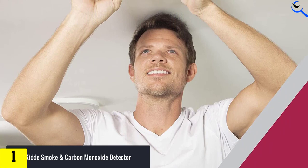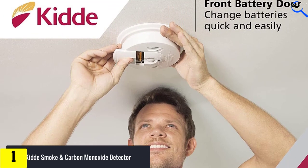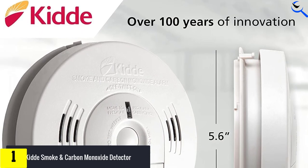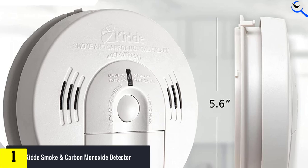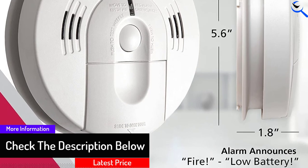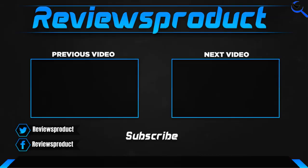It's also worth noting that the Kidde Smoke and Carbon Monoxide Detector uses an ionization sensor, which is likely to register a fast-burning fire more quickly than a product using a photoelectric sensor to detect flaming and smoldering fires. If cooking or other activities initiate a false fire alarm, this device's Smart Hush feature silences the alarm for 8 minutes, giving you an opportunity to clear smoke from your cooking mishap or your extinguished candle.